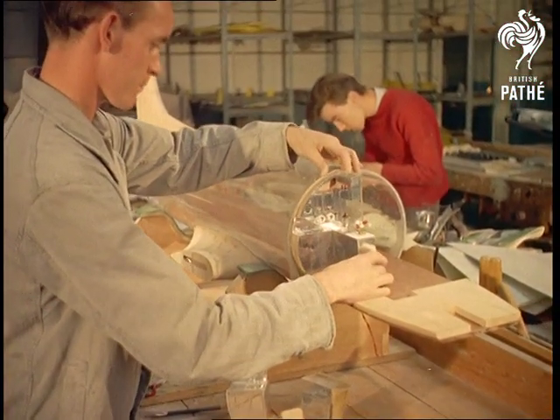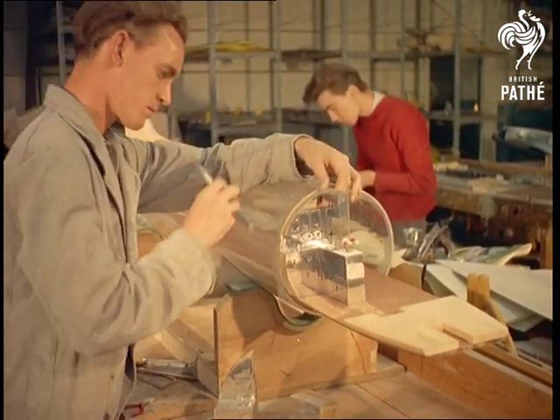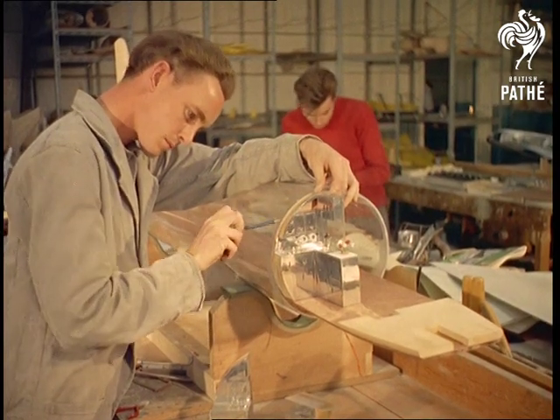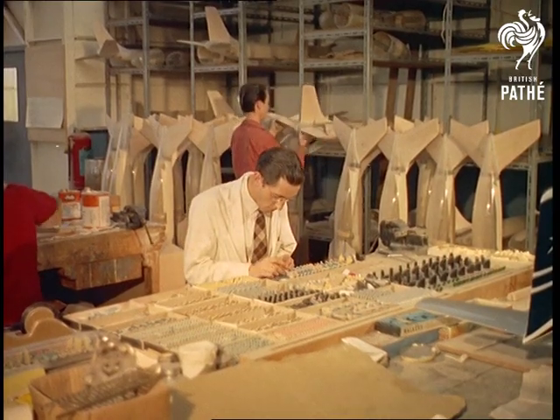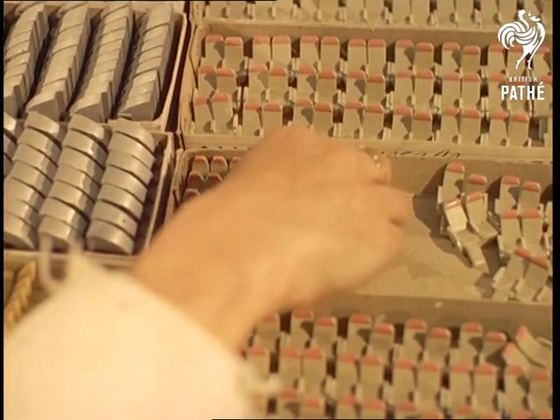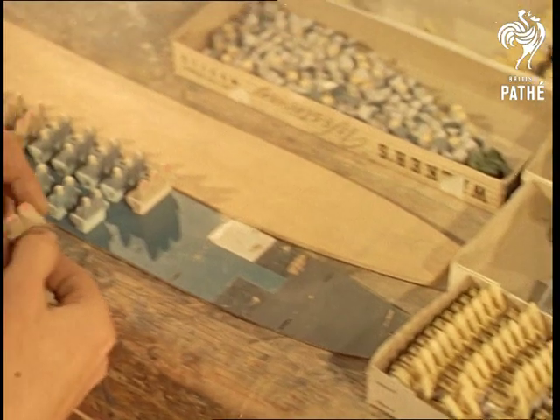Many of the models, all exactly scaled down from the makers' blueprints, are destined for the windows of travel agencies and airline companies all over the world. The considerable range of models made here can be gauged by the prices, which vary from £3 to £1,500.